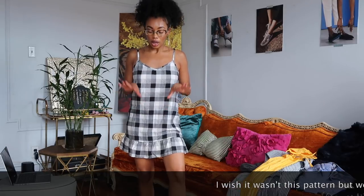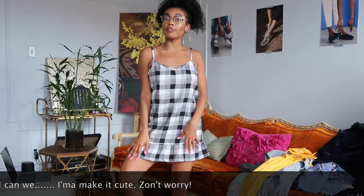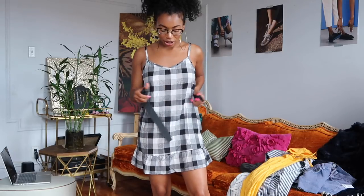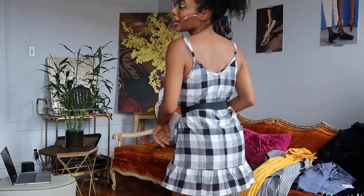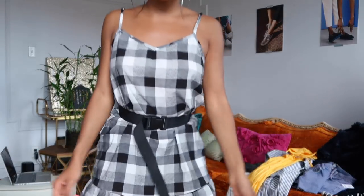Next is this cute little babydoll dress — super short and cute. It's perfect for when you plan on eating a lot and don't have time to be sucking in, but you still want to look cute and flirty. You can dress it up with accessories, or if you want to define your waist, just add a belt or even a bag strap for that off-white vibe.